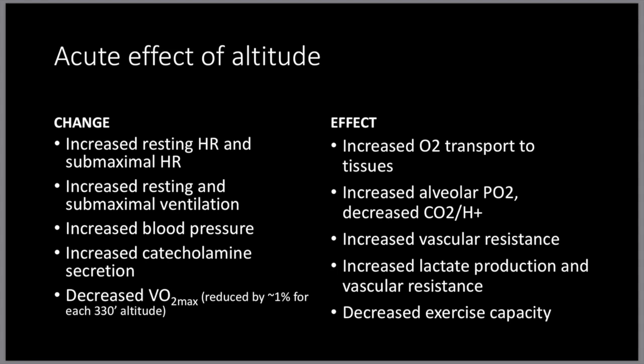Increased blood pressure can help increase vascular resistance. Increased catecholamine secretion can increase lactate production and vascular resistance. And a decrease in VO2 max will obviously decrease exercise capacity. These are just the acute effects of altitude.